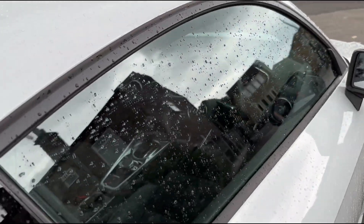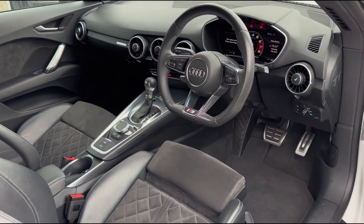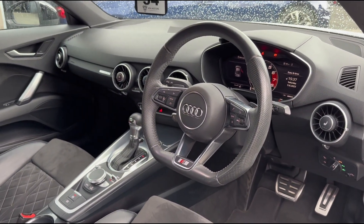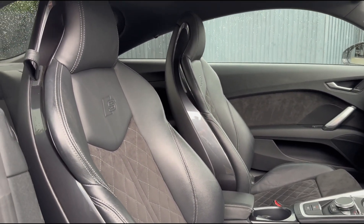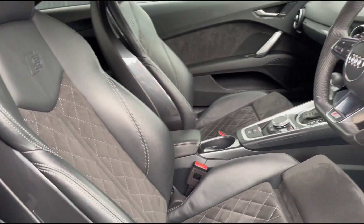Taking a closer look inside the vehicle, you'll see this particular example has been very well looked after. We've got the wonderful virtual dash up front along with the flat bottom steering wheel, and the dual Alcantara and leather super sport seats which really do work nicely and complement this two-seater very well.